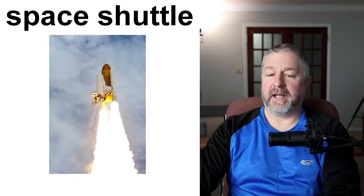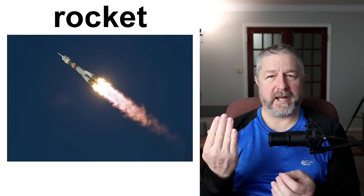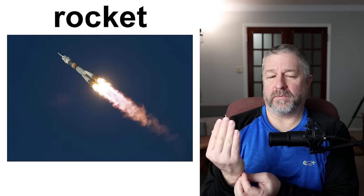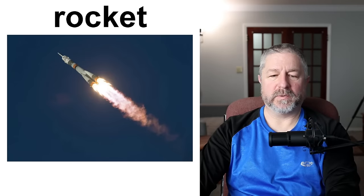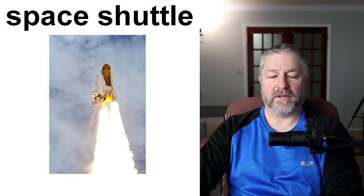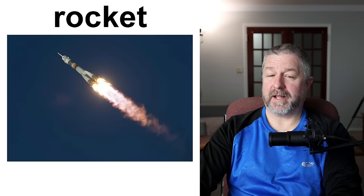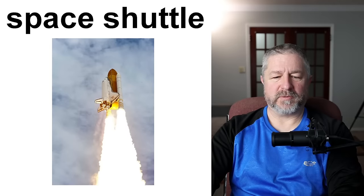I mentioned rocket and shuttle. A rocket is a vehicle that you use to get to space. A rocket sits on a launch pad and there's usually a countdown — 10, 9, 8, 7, 6, 5, 4, 3, 2, 1, 0 — blast off! The rocket engines will ignite and they have enough thrust to travel up out of the Earth's atmosphere into space. A space shuttle is very similar except it usually looks more like an airplane because it can return and land. Now SpaceX has rockets that can land after going to space — rockets have become reusable as well.